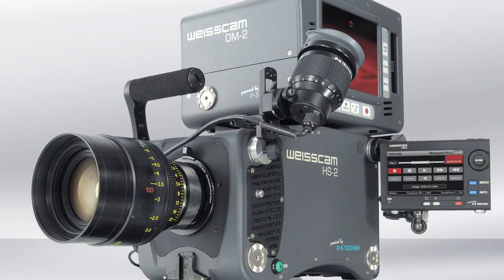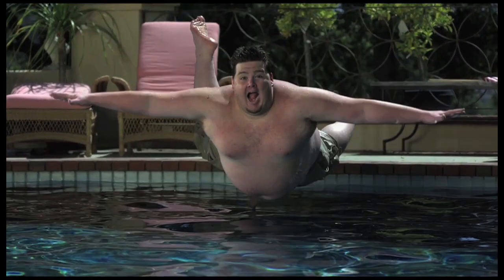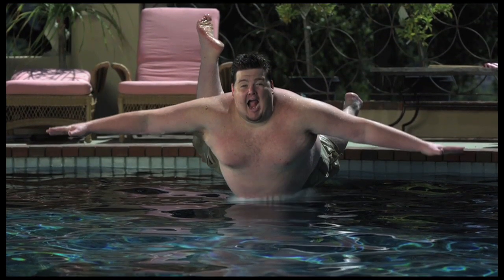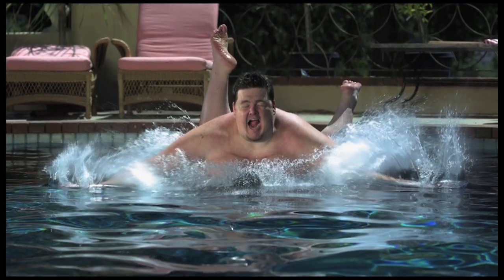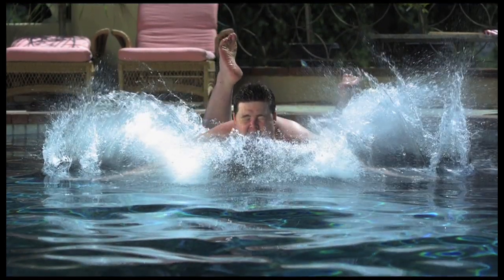As Sam Nicholson, founder of Stargate Studios, says: the ViceCam HS2 is the most amazing high-speed camera I've ever shot with. It has held up to underwater, high-speed, low-light, minimum focus and maximum depth shooting. It really is an amazing piece of equipment.